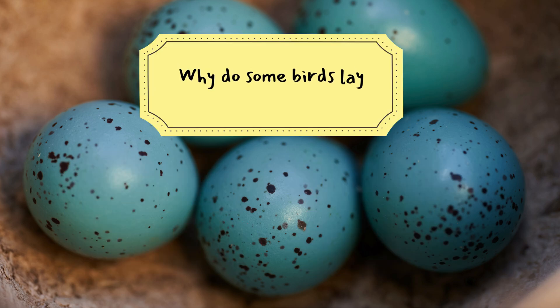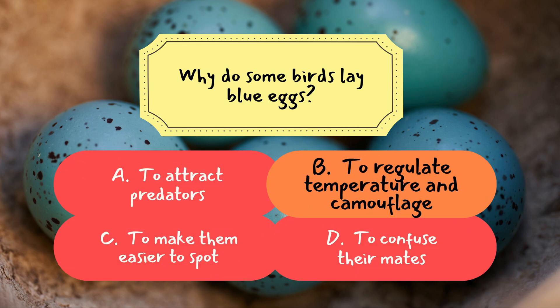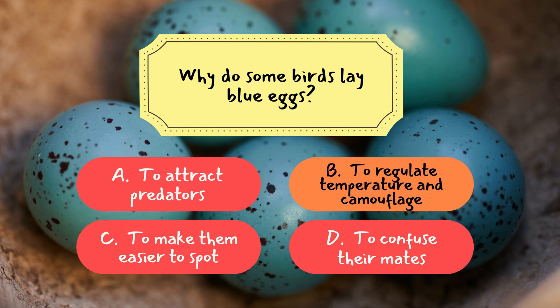Question three: why do some birds lay blue eggs? The correct answer is B — to regulate temperature and camouflage. Blue eggs help reflect sunlight and blend with their surroundings, offering protection and optimal conditions for developing chicks.